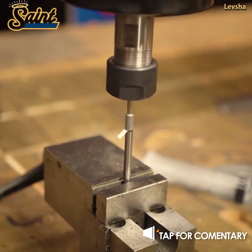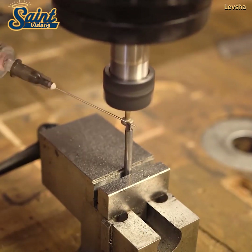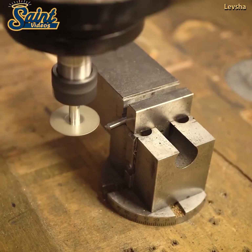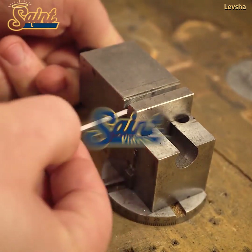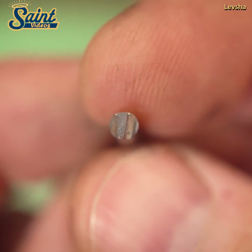If you want to be able to conduct basic car maintenance at home and in your garage, a hydraulic trolley jack really is a necessity. Choosing and purchasing a hydraulic trolley jack will mean you have a handy tool at home whenever you need to carry out work on your car.